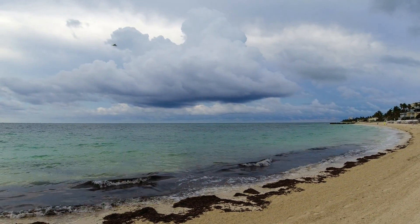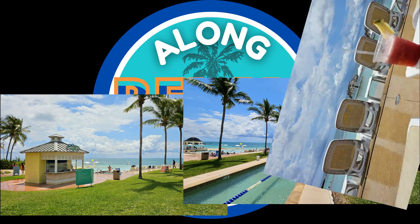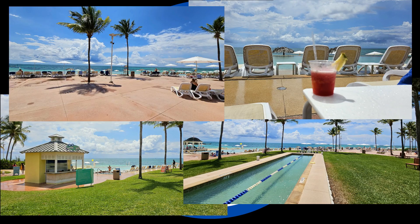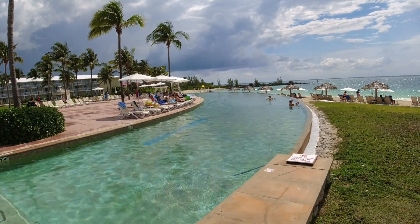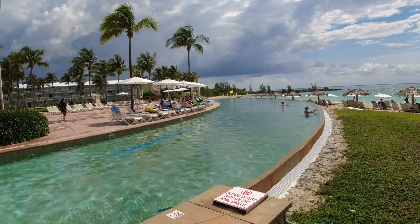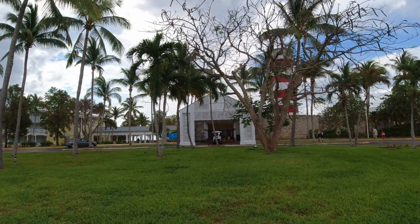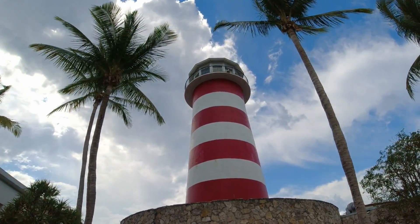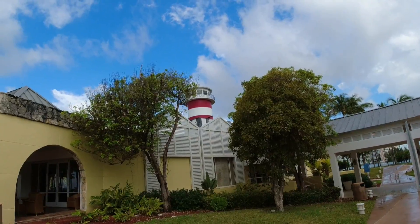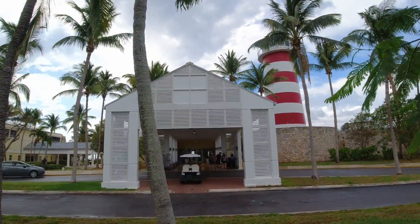It's a little bit cloudy here today. I hope that sun comes up because I want to give you an update — this place still has the day pass. In my opinion, it's the best day pass in Grand Bahama if you're coming in on a cruise ship. For day passes, this is probably one of the best that I have done.